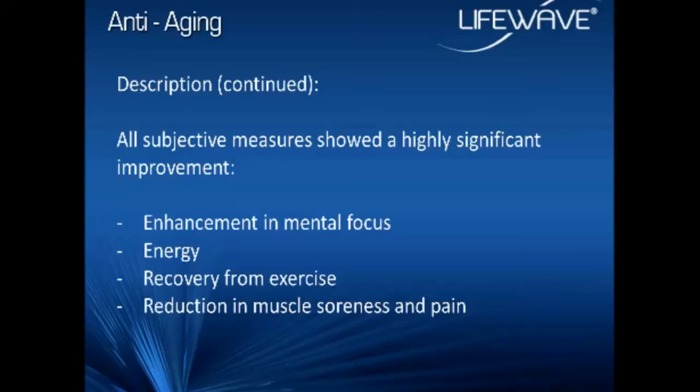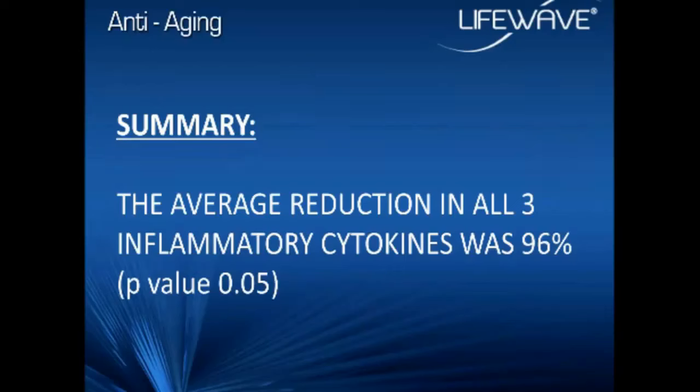The subjective information acquired during the survey all showed highly significant improvement. People using this product had more energy, their thought process was more clear, they had better mental focus, they recovered from exercise better, they didn't get as fatigued, and after exercise there was a reduction in muscle soreness and pain. People's quality of life improved. The average reduction in all three inflammatory cytokine levels was an amazing 96% in only five days.